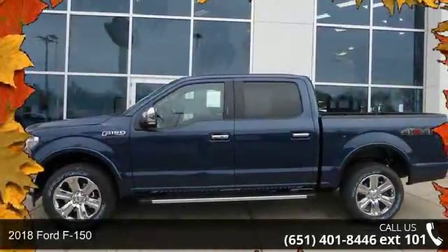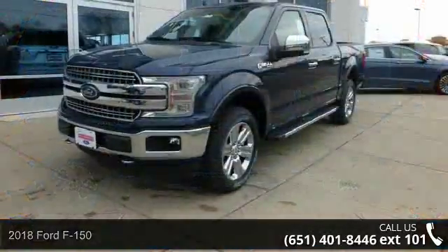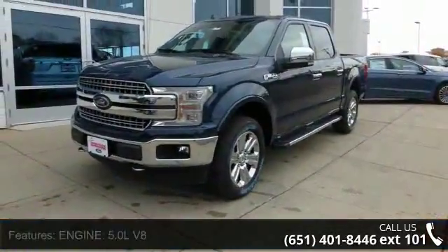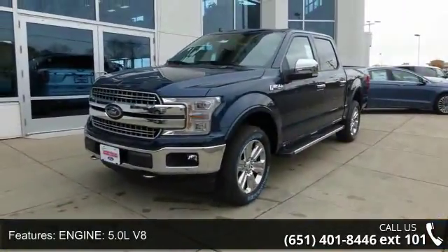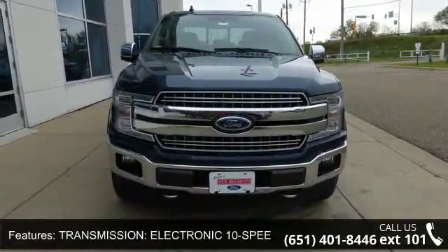Check out this 2018 Ford F-150. If you are looking for an automobile with great features, look no further. Enjoy these notable features: engine 5.0L V8, transmission electronic 10-speed automatic.